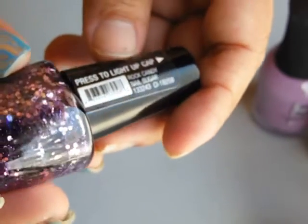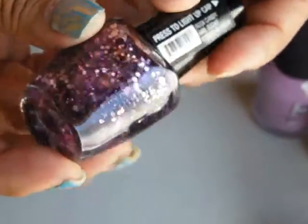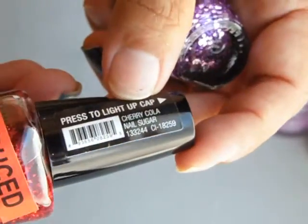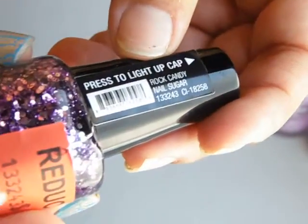Rock Candy is this one — it's a gorgeous purple and silver. Then I got duplicates: a Cherry Cola and a Rock Candy.